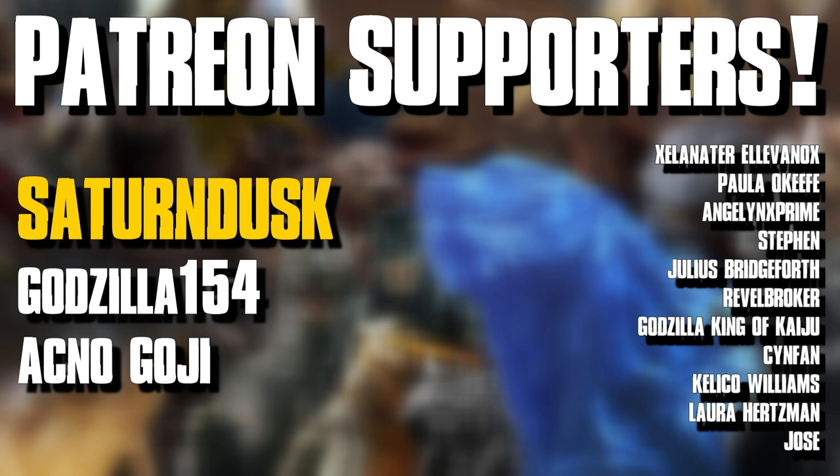That's all of the updates for this one. A huge thank you to my patrons over on Patreon — your support really helps keep this channel going and making videos like this. If you want to support the Patreon, use the link in the description for early access to content, access to the Discord community, and more. Thank you all for watching — I'll see you guys next time. D-man out.